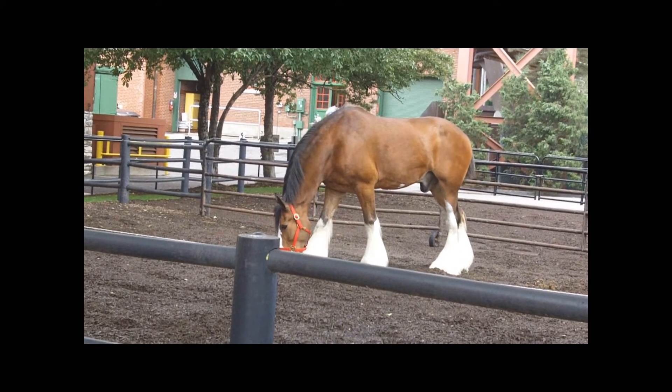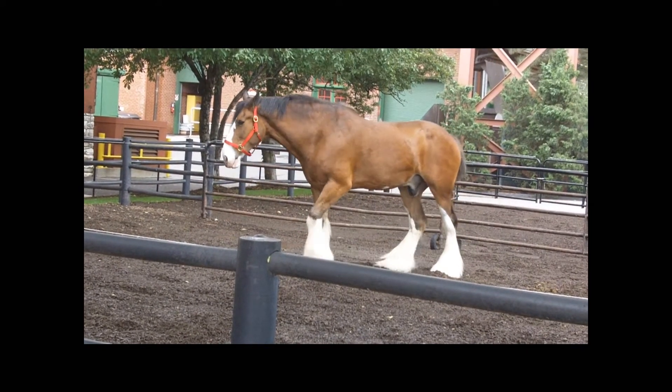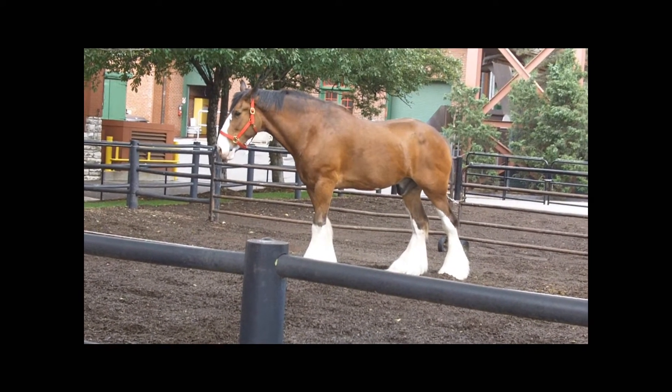They do need that dark brown coat, four white stocking feet, a white blaze on the forehead, and a black mane and tail.